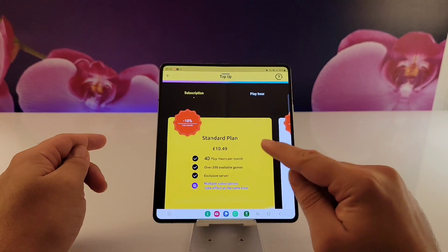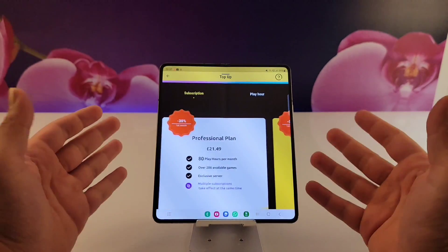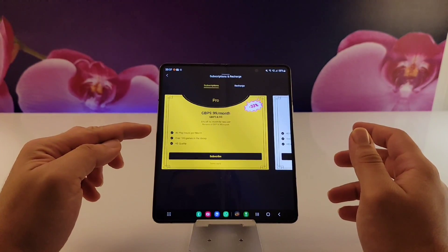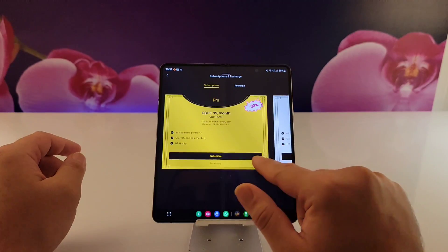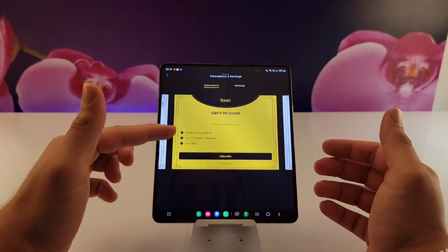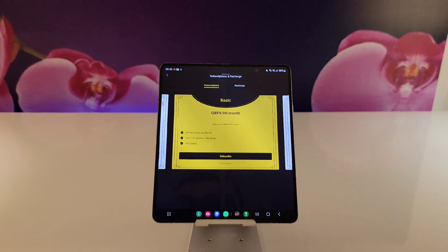As for the Cloud Gaming Pass, it gives you 40 hours of gameplay and you have to pay for games individually, so they're not free. As for Joyr, even though they have a deal for their pro model, it's not the best because it will finish on Black Friday, so the basic model gives you 40 hours of gameplay and you still have to pay for games.